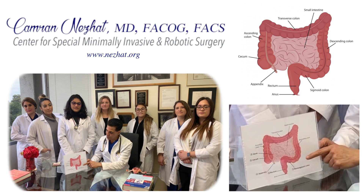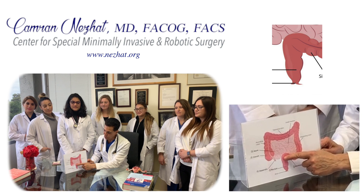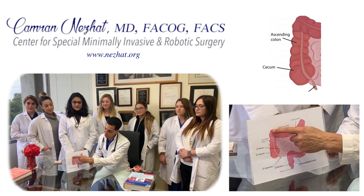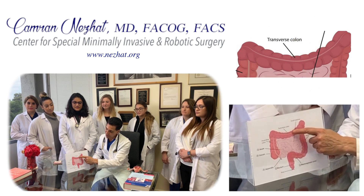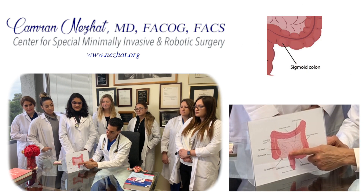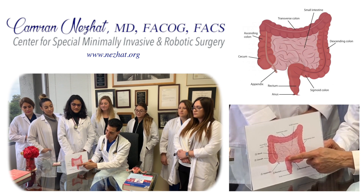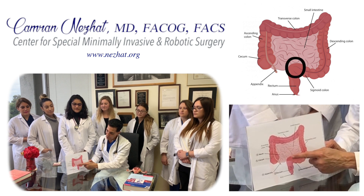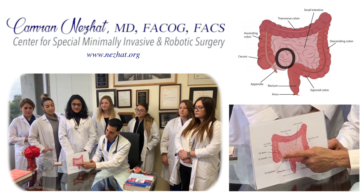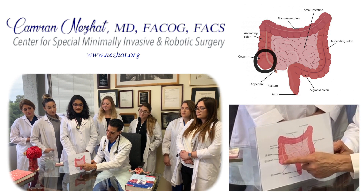In the bowel, the most common location is around the rectosigmoid colon. Here is the bowel, the appendix, ascending colon, transverse colon, descending colon, rectosigmoid colon, and then the rectum and anus. Endometriosis is most common first in the rectosigmoid colon, then in the rectum area, then in the ileum and small bowel, then the appendix, and then the cecum.